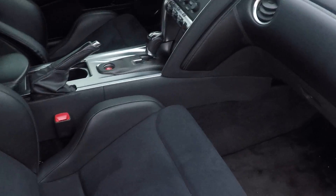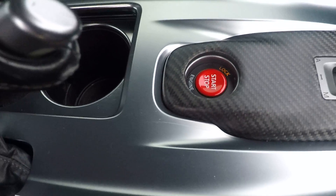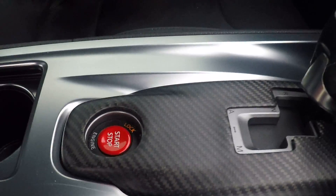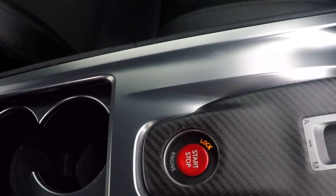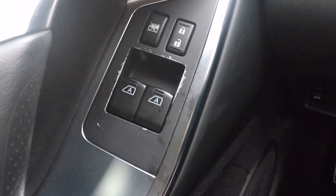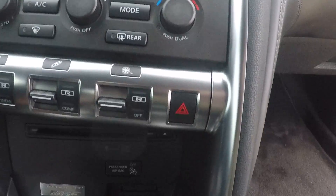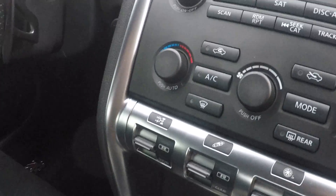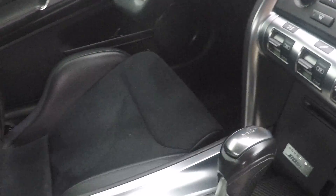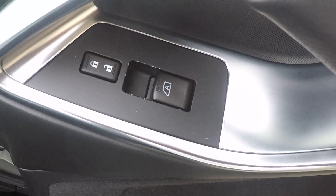The inside scratch I mentioned near the shifter is right there — kind of hard to see from some angles, but there it is. There's also the normal wear around the window switches and other interior components. The interior is still in good shape overall; that black coating Nissan puts on the switches tends to wear out, but the passenger side still has most of it, so it hasn't been used nearly as much.